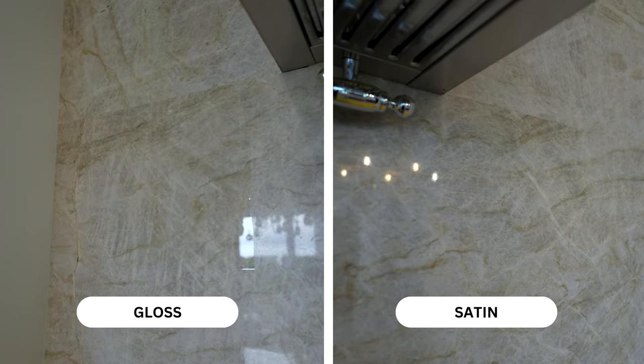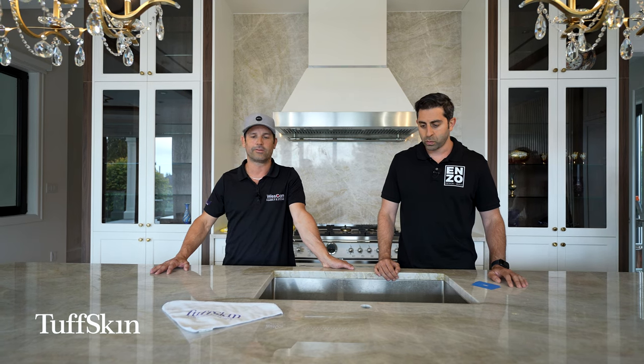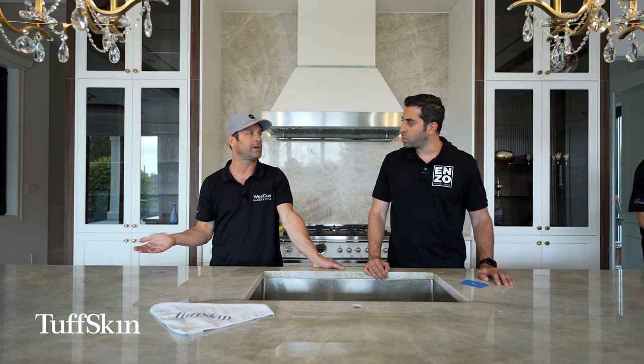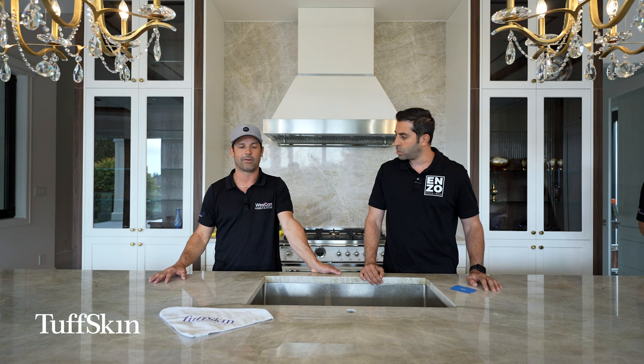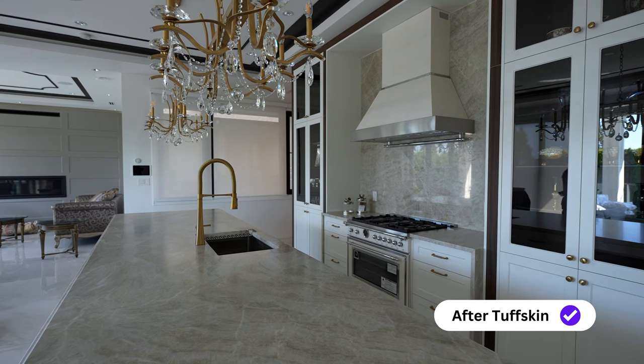We have two different looks: a satin finish and a gloss finish — we have a couple of samples here so clients can decide which one they want. Once it's applied, the adhesive becomes more tacked over the next week, making it very hard to peel off on its own. The lamination is also warrantied — I believe the warranty on that is three years.